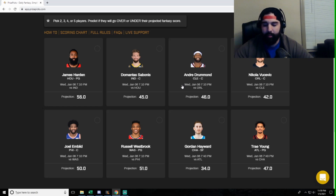Alright, enough with the intro — let's get right into the picks for Wednesday January 6th. I'm going to go through all the players listed right now. We have eight on the board; I'll give you my hot take on each. First off, James Harden at 56 points projection. He's going up against the sixth-ranked defense against the position, averaging 55 points per game, and he's hit over 56 only one of his four games. I'm going to go under here.